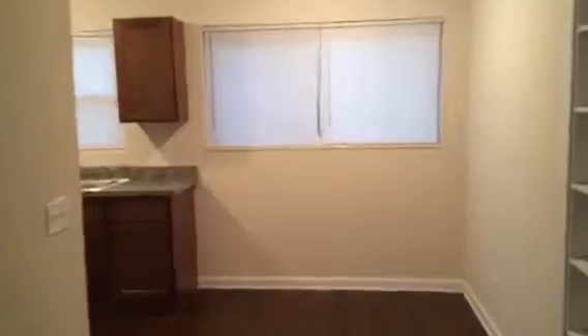The front door opens up into a small foyer which leads to the living room and the dining room just beyond. This is the kitchen — it has a pantry, and we'll install the appliances before the resident moves in.